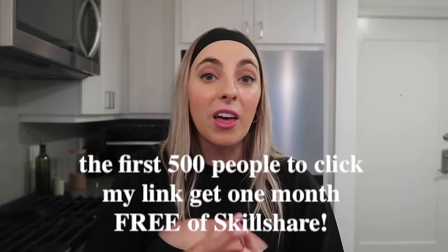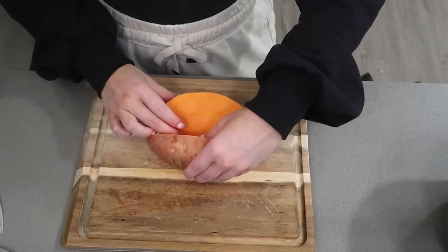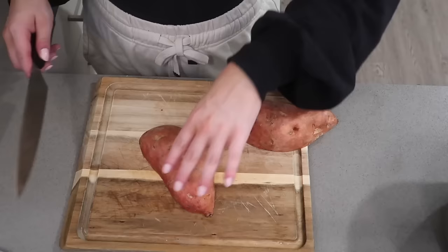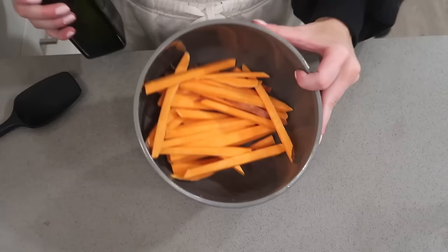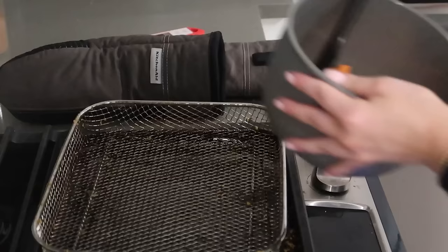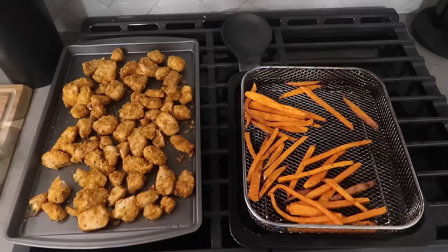The first 500 people that use my link in the description box will get a one month free trial of Skillshare, so be one of the first 500. Now to cut up this sweet potato — actually holding my knife the correct way. I want to make these more into fries, so kind of vertical strips. I haven't done this on a potato yet so I don't know how it's going to turn out, but we're learning every day. I'll throw some olive oil, salt, and pepper on them and coat these, then swap them into the air fryer.